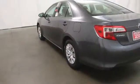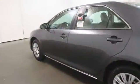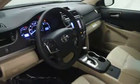Cargo area light, tachometer, engine immobilizer, tire pressure monitoring system, four-piece floor mat set. Is love at first sight really possible? Let us know when you stop in.